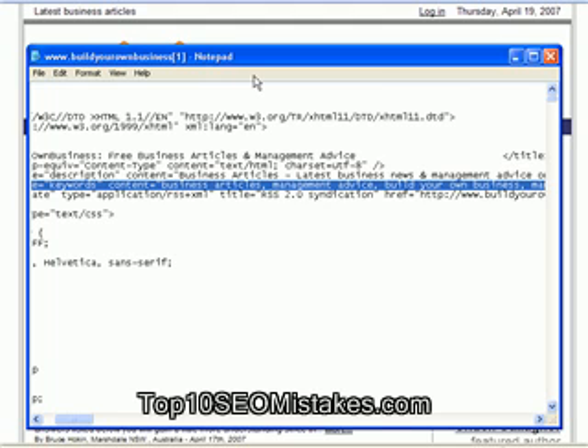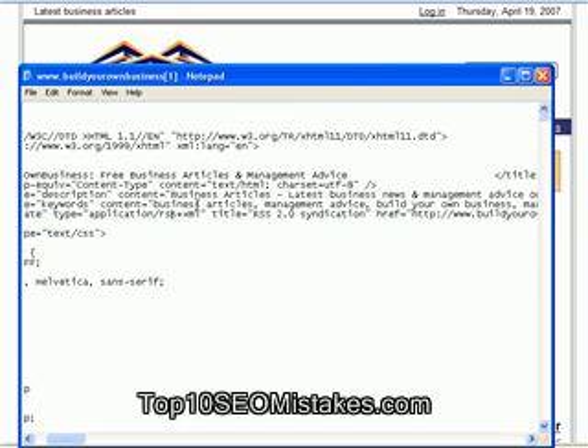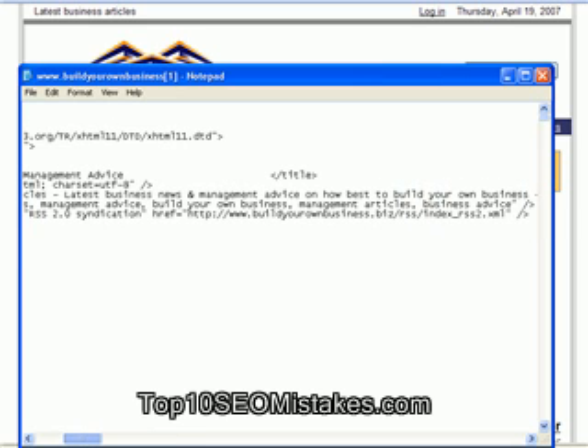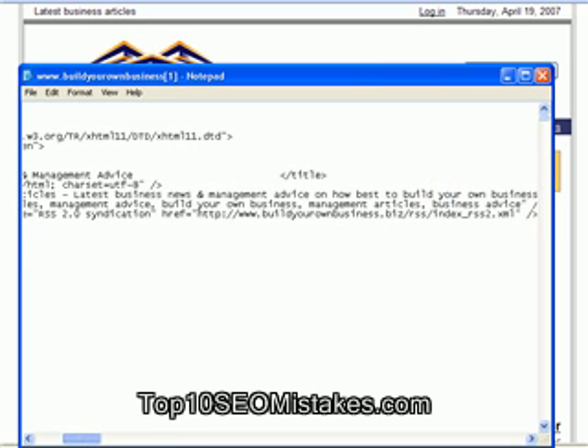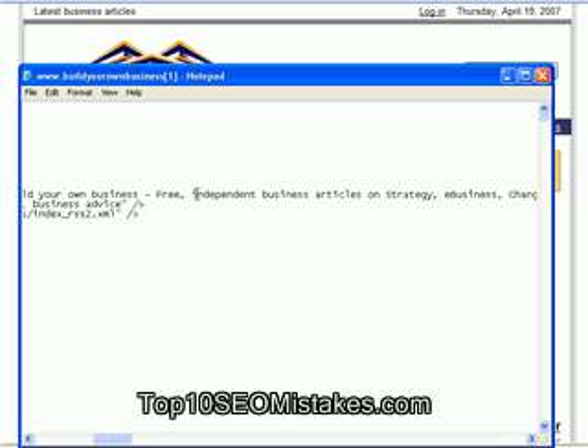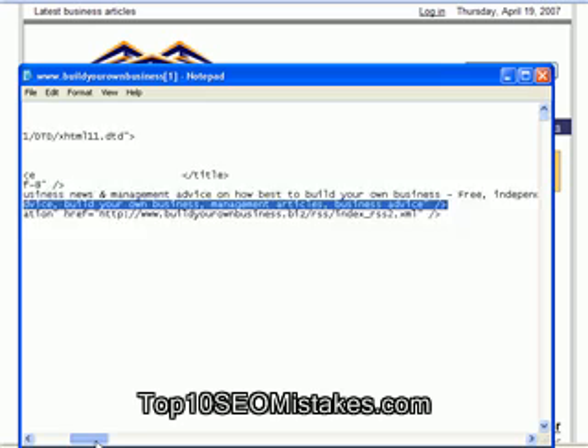Fourthly, you should never use the same single keyword more than three times. Notice that in this example, the word 'business' is only repeated twice. Fifthly, you should never repeat a keyword phrase in the keyword meta tags. So repeating 'business articles, business articles, business articles' — that is going to be spamming. Just use 'business articles' once within your meta keywords.